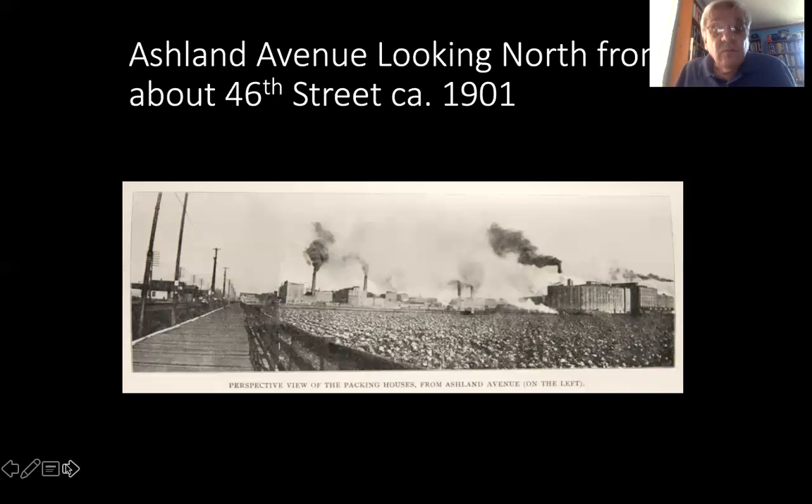The neighborhood just to the west is a neighborhood we call Back of the Yards. This is a look down Ashland Avenue, which is 1600 west — 16 blocks west of State Street in Chicago. Ashland Avenue is a busy commercial strip. It wasn't that much of a commercial strip when this picture was taken about 1901. You can see the packing houses in the distance, the wooden sidewalk along the side, and to the west would be the neighborhood itself.